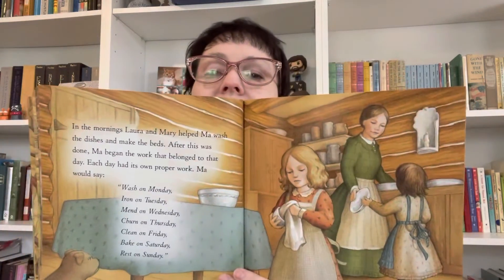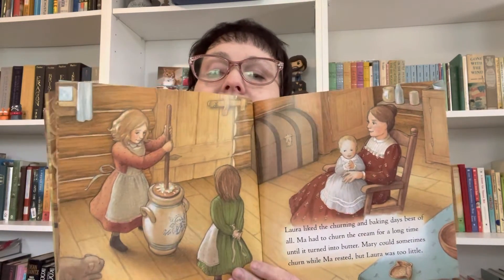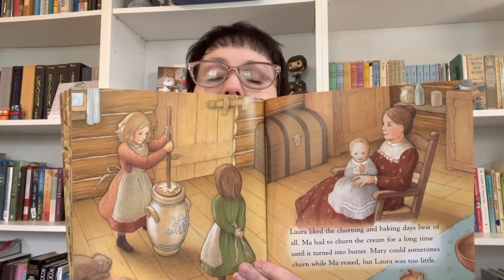Do you know what it means for them to churn? Churn means they were churning their own butter. They couldn't go to the store and buy it — they had to make it. Laura liked the churning and baking days best of all. Ma had to churn cream for a long time until it turned into butter. Mary sometimes would churn while Ma rested, but Laura was too little. See the big churn? I've made butter before from cream, but not in a big old jug like that. That would take a long time and lots of work.